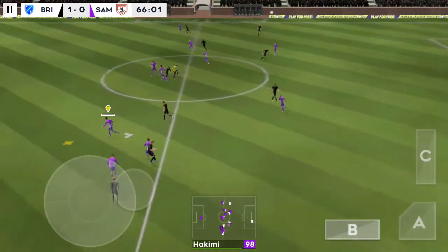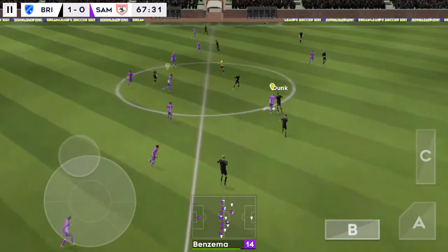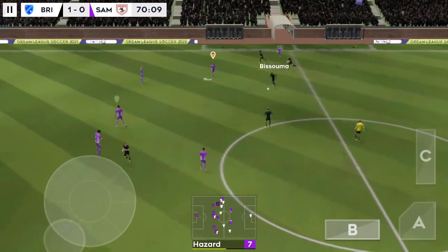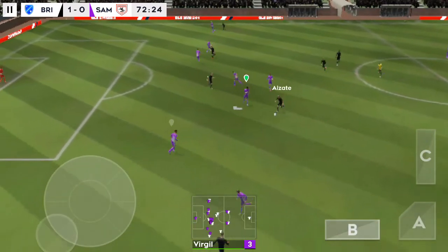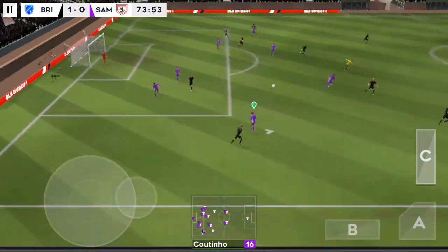Let's see how this sub changes things. Launched upfield by the keeper — headed on, oh, that's great determination, good ball. That's nicely played. They're dominating the play now.